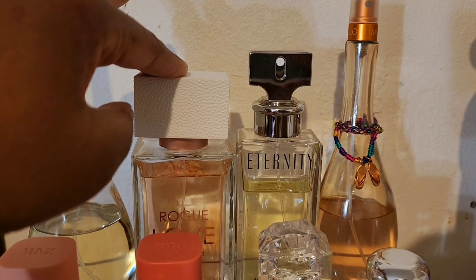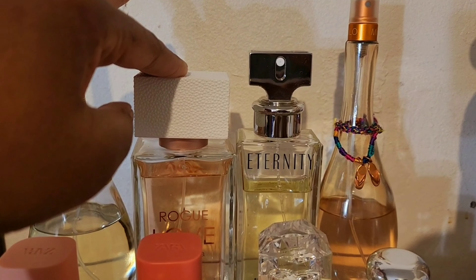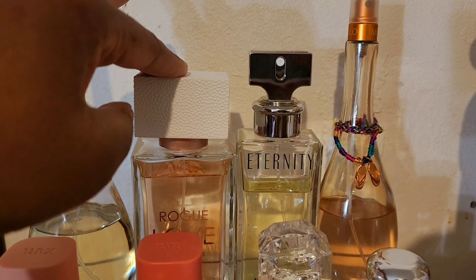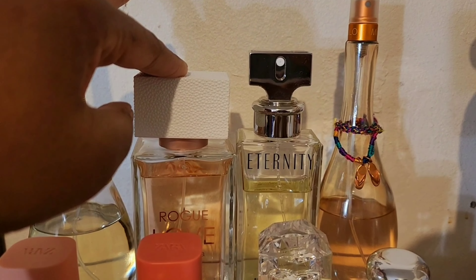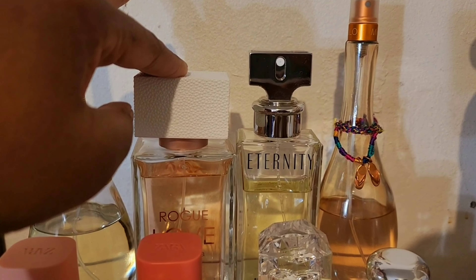This is Marc Jacobs Daisy Love — this is another ignored fragrance. I can't understand why, because when I first bought this and sprayed it I was so in love, and this cost me $120 — this is the big bottle. I don't know why I'm not wearing this, but she is going to get some love this spring. That ignoring is going to stop.